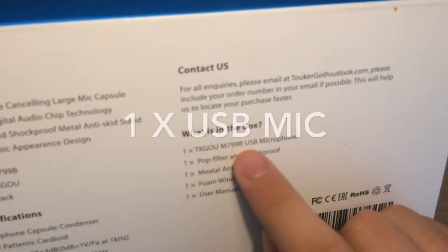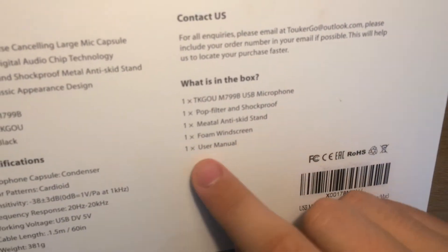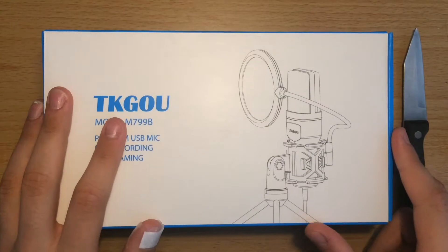It comes with the USB microphone, a pop filter, a metal stand, a foam windscreen, and the user manual. Let's open this.